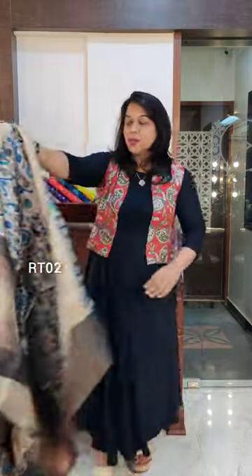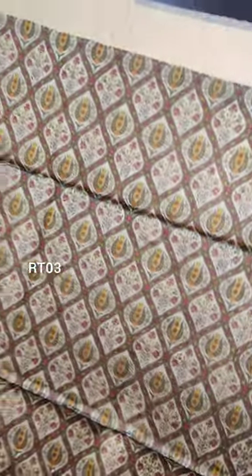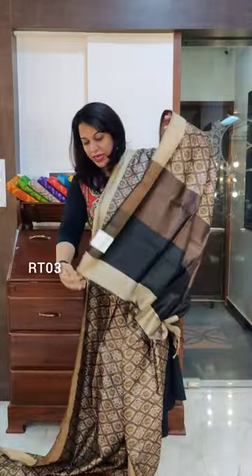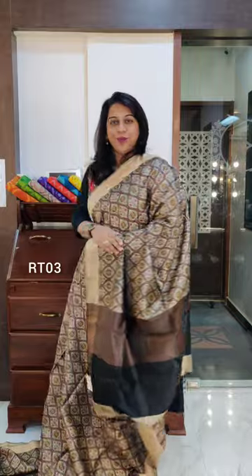Let's move to the next one. This next is a slightly traditional design in terms of the print — a very beautiful one. It has warm colours: brown, red, mustard — a very, very beautiful intricate design. This is the gorgeous brown saree. The pallu has shades of brown and black in it, and this is the contrast blouse. If you like this saree, please take a screenshot and send it to me on WhatsApp.